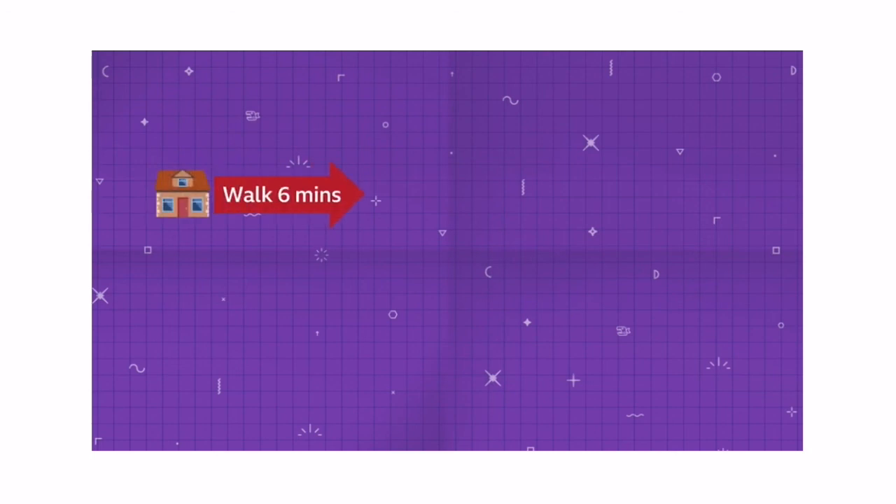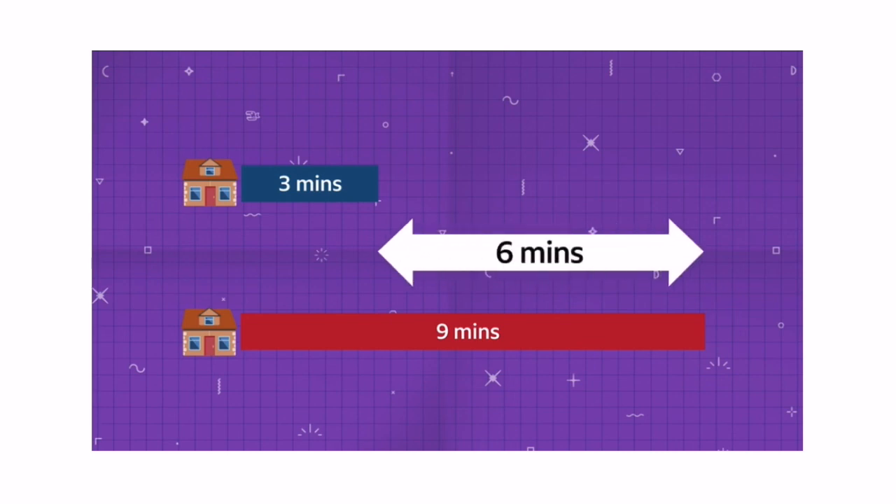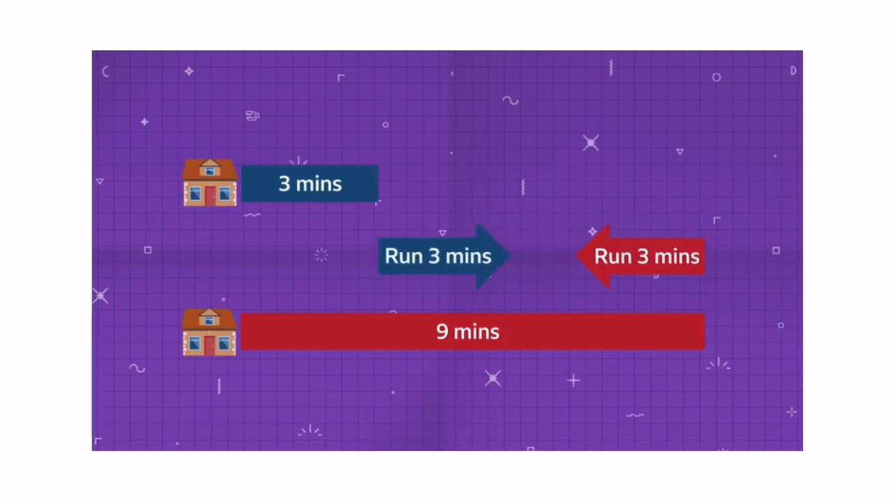Meanwhile, Dan walks east for six minutes, which is equivalent to running east for three minutes, then keeps going running for another six minutes. So he is nine minutes east of his starting position in running pace. Angus is a three minute run east. Subtracting this, the twins are a six minute run apart. That means if they run towards each other they'll meet in three minutes.